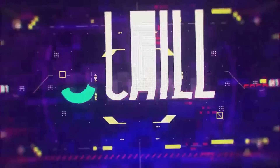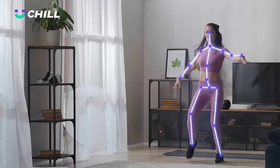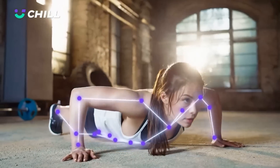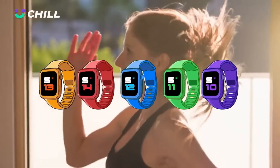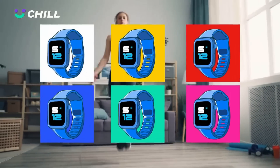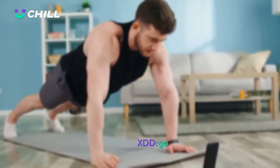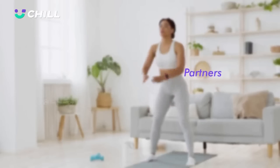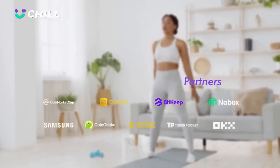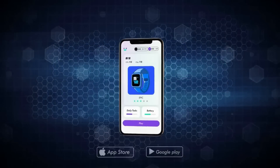Chill is a Web3 health plus social project aiming to build a comprehensive Web3 health portal and health life circle. It is also implementing the Chill app, which is a comprehensive health-to-own app that allows users to earn tokens by completing daily and monthly fitness exercise tasks. Chill's physical smartwatch provides health data monitoring and positioning for the app. Chill will add more health earning modes such as running, cycling, sleeping, and more. Chill is expected to create an all-in-one Web3 healthy life portal, which will become a tool for users to improve their quality of life and upgrade the industry track from move-to-earn to H2O, which is health-to-own.